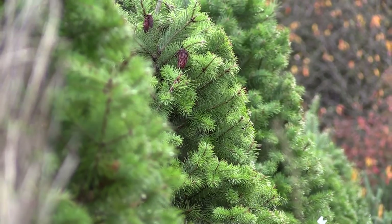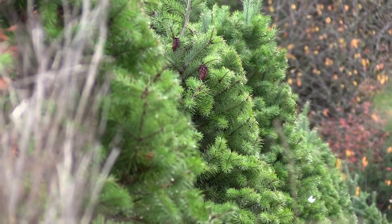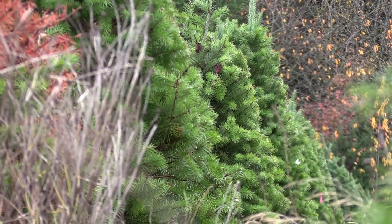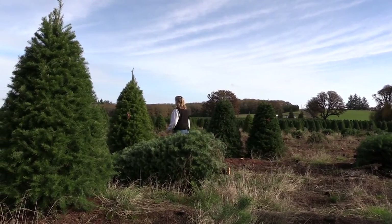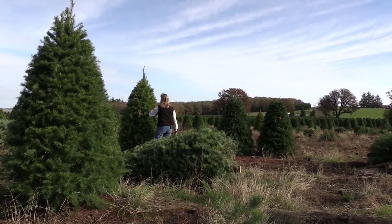Walking the fields, looking at the trees, you're usually by yourself — watching the hawks. Just you and the hawks and the trees. But in the fall, when it's still warm, the skies are blue, walking these fields down the middle of nowhere — that's the best part.